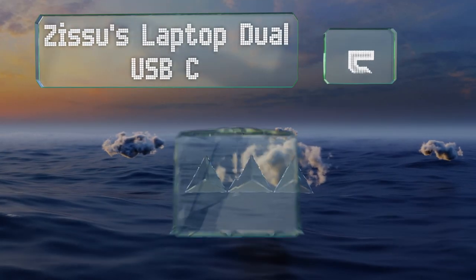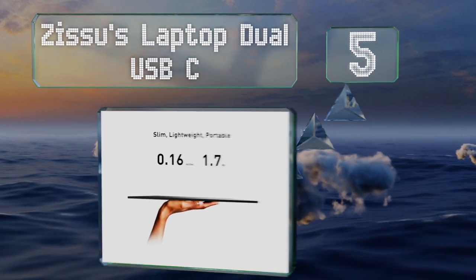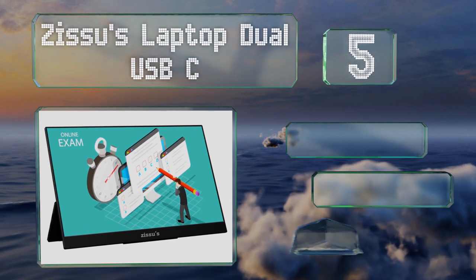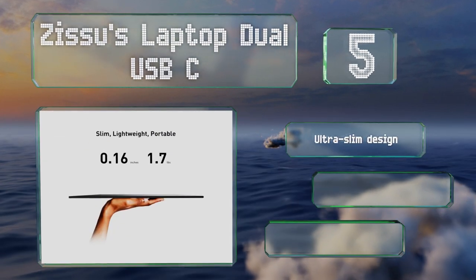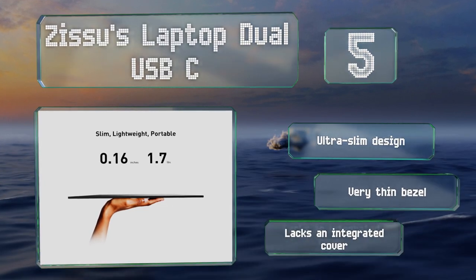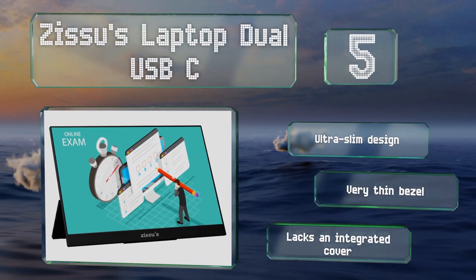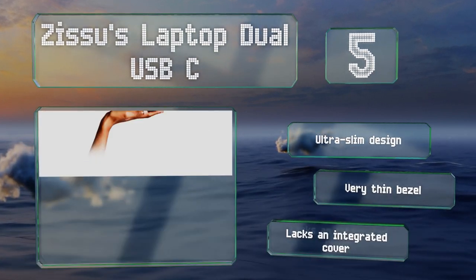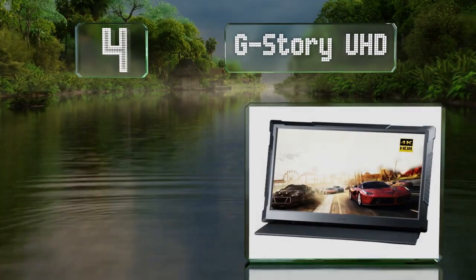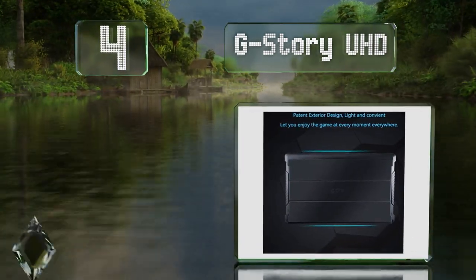Halfway up our list at number five, the Zisus Laptop Dual USB-C is a good choice for anyone looking to share content with a group, as it provides a 178-degree viewing angle for accommodating small crowds. An 800:1 contrast ratio is good for watching movies too. This is an ultra-slim design with a very thin bezel, but it lacks an integrated cover.